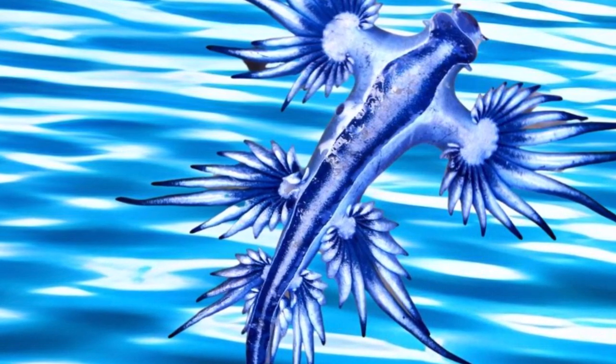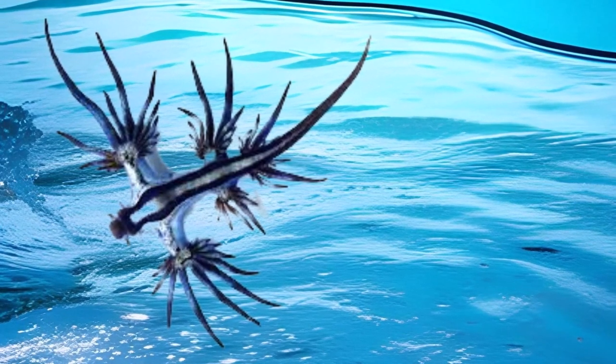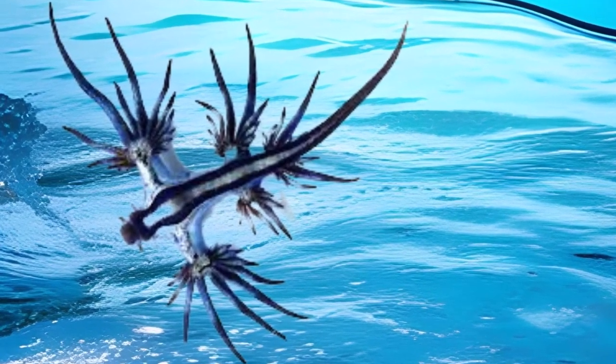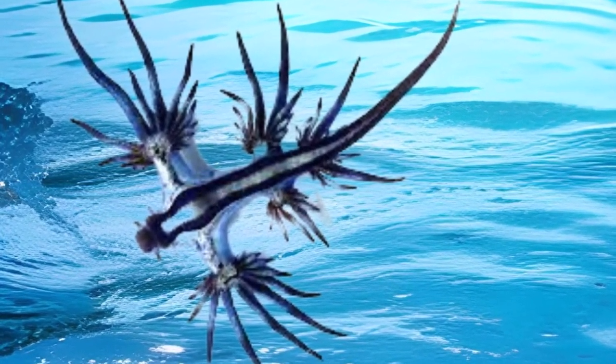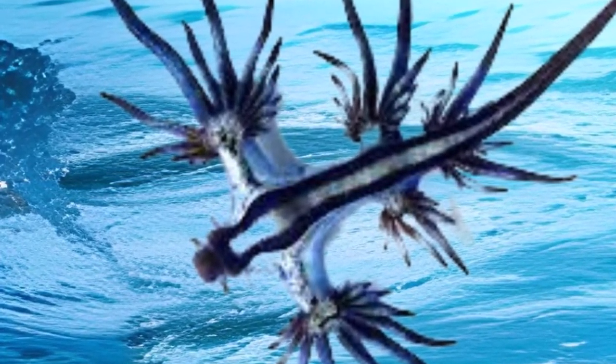This elegant sea slug feeds on the Portuguese man-o-war, a venomous creature. The Blue Dragon stores the nematocysts — the stinging cells — from its prey in specialized sacks, using them as self-defense weapons against predators.